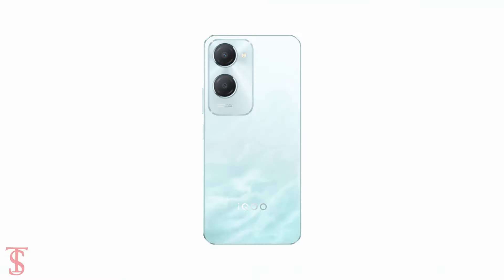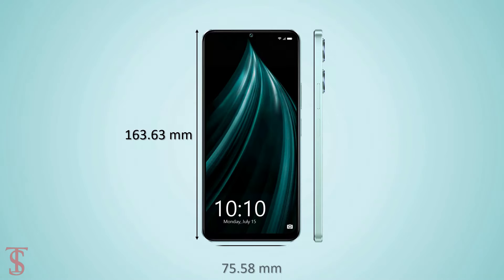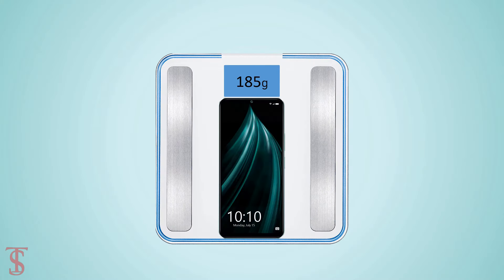The physical dimensions of this smartphone measure at 163.63 x 75.58 x 8.39mm, and it weighs around 185 grams.